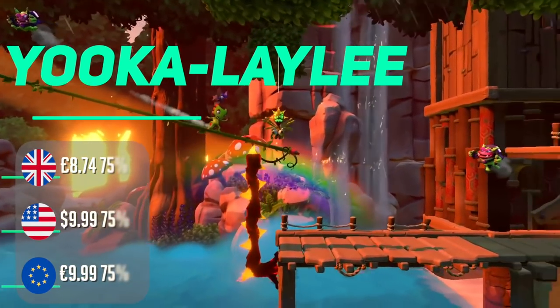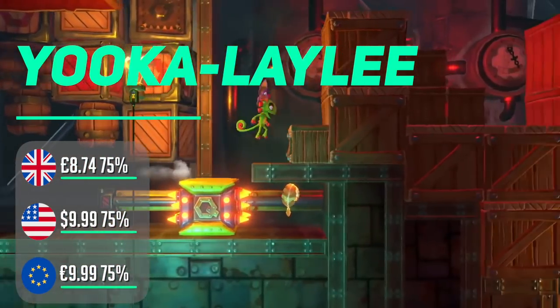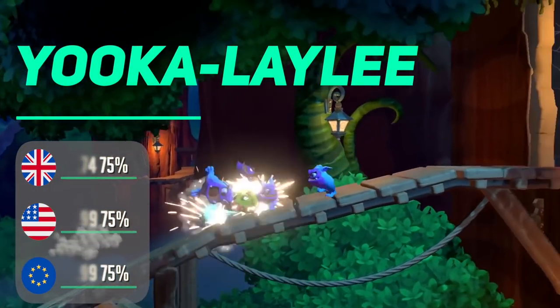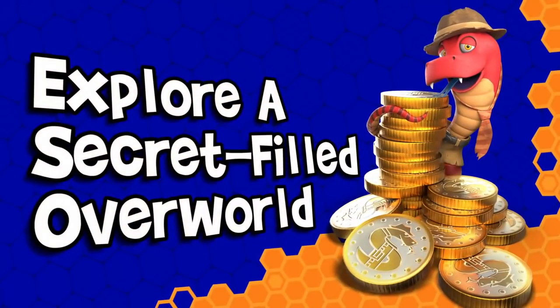Yooka-Laylee is back in this nostalgic 3D platformer that feels more N64 than Mario Odyssey. The world is beautiful, the characters both good and bad look great, and there is a lot of exploring, platforming, and fun to engage with. Mostly it hits all the right notes, and at this price point it's a good game to add to your collection.